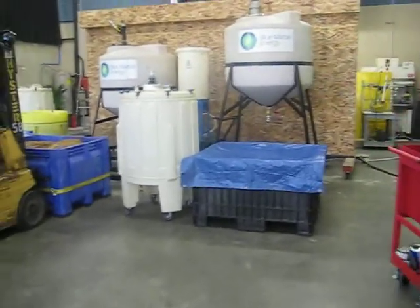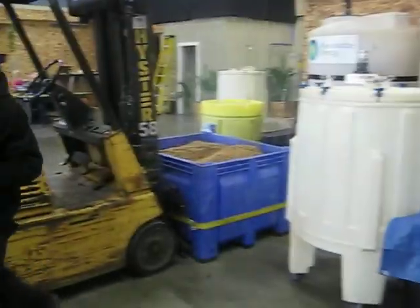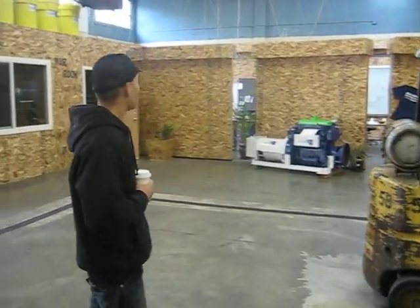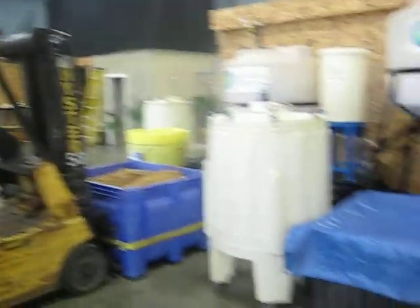Next to it, with the blue tarp over it, is the grain from yesterday's batch. And there's the grain from today's batch. There's Jake, who's looking at his work and thinking another fun day.